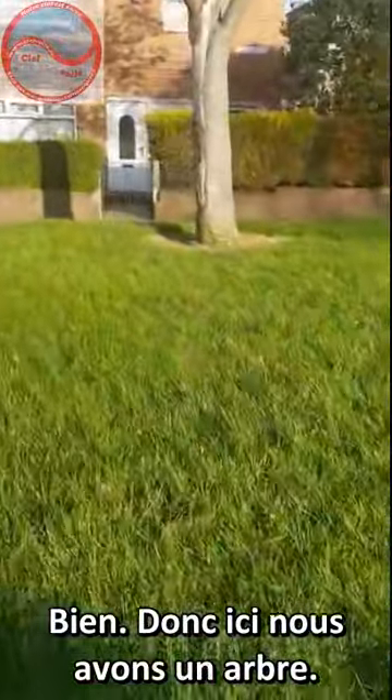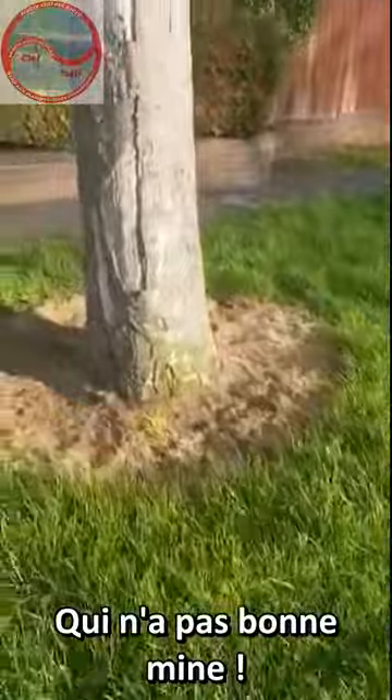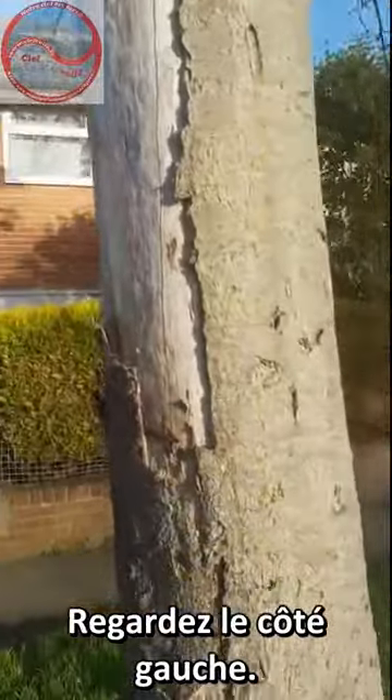Right, so we have a tree here. Not a very good looking tree. All the bark's falling off, all on the left hand side. Look on the left hand side of that tree, then the right hand side.